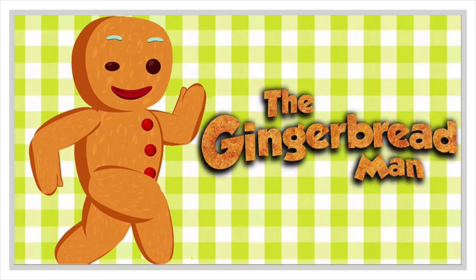So they mixed up the batter, and they rolled out the dough, and they shaped the little arms, and the little legs, and the little head. With raisins, they made the little eyes, and the little nose, and the little mouth, and then with sugar glaze, they dressed him in a fancy suit of clothes.